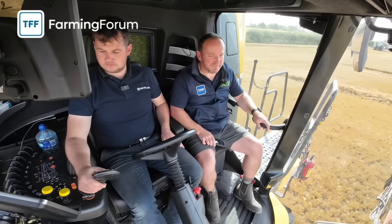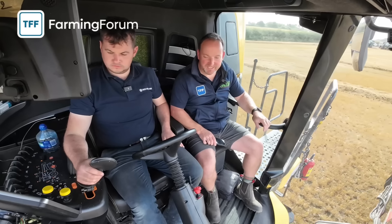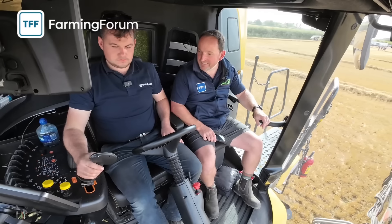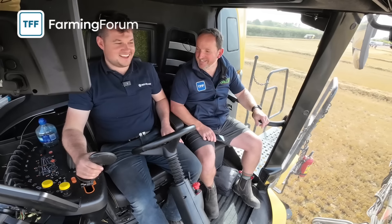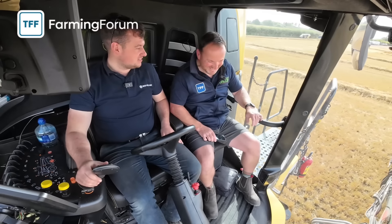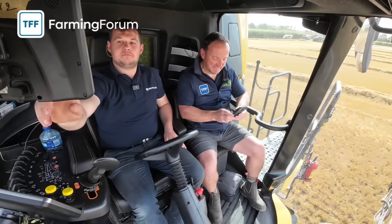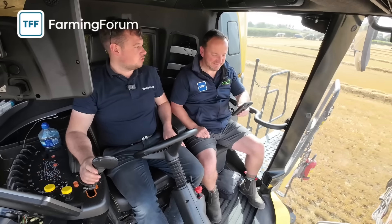I'm Mark from the Farming Forum and I'm lucky to be out this afternoon with Stephen from New Holland with the new CR11 - what a piece of kit it is. It's unbelievable. We're in some winter wheat here today and we're doing some big tonnages - about 110 to 150 tonnes an hour over the last half hour.